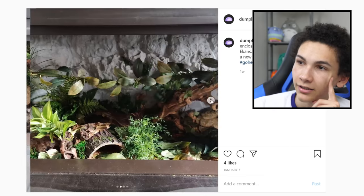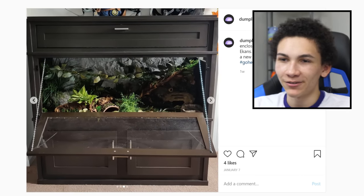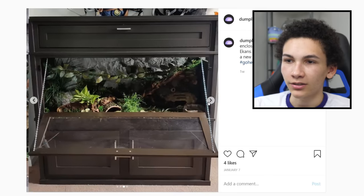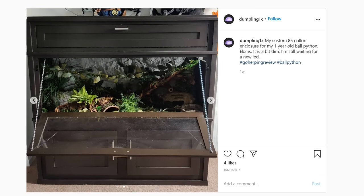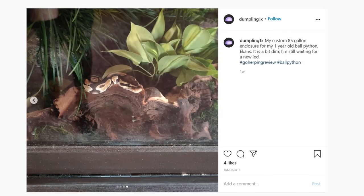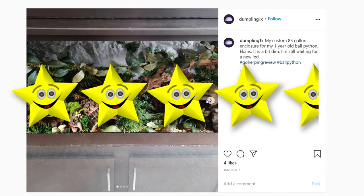We can't end on a sad note, so let's look at this — a custom 85-gallon enclosure for a one-year-old ball python. I like this. The chains look cool — I know it's going to be closed most of the time, but it's just a nice look, like a little drawbridge. The background color I don't love, but it's nice. Super full ground space for him to explore, hide, and check out, with lots of textures. All the reptile supplies are out of sight so your eyes go straight to it. I think this is very well done. It also looks heavy and a pain to move, but he looks happy. I like the colors, the handles, everything looks nice. I give it 4.5 stars.